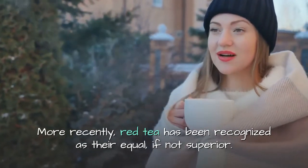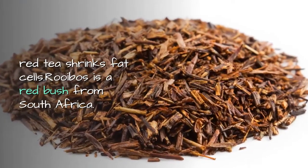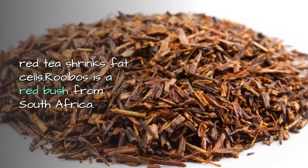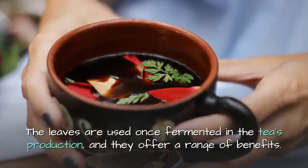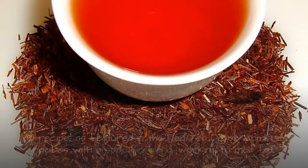More recently, red tea has been recognized as their equal, if not superior, and here's why: red tea shrinks fat cells. Rooibos is a red bush from South Africa; the leaves are used once fermented in the tea's production, and they offer a range of benefits.